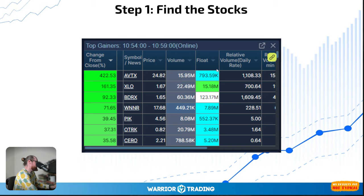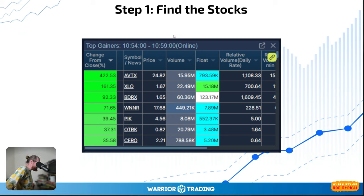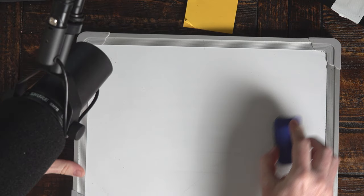My biggest fear was that I was going to check the news and see that it was a buyout. Sometimes you have stocks that get bought out and the price shoots up, but then they just trade sideways. Some people don't understand — isn't that good news? Well, let me show you what's going on when we have a buyout.